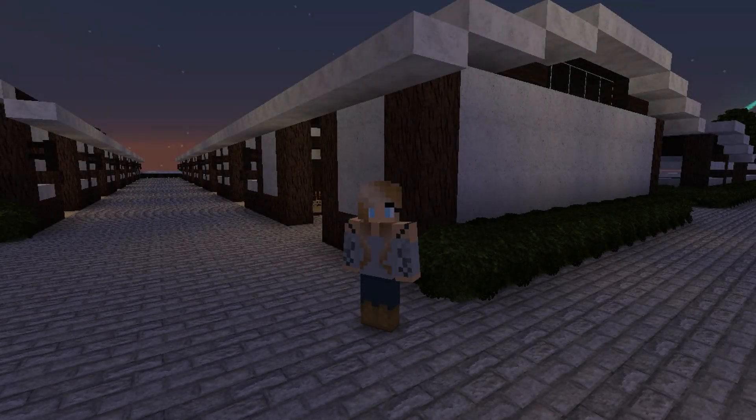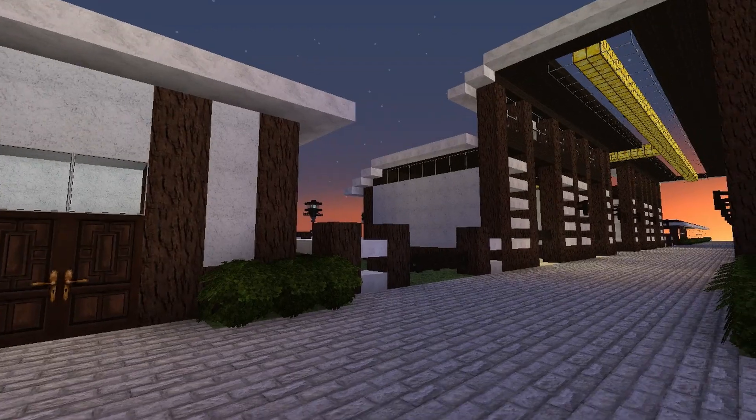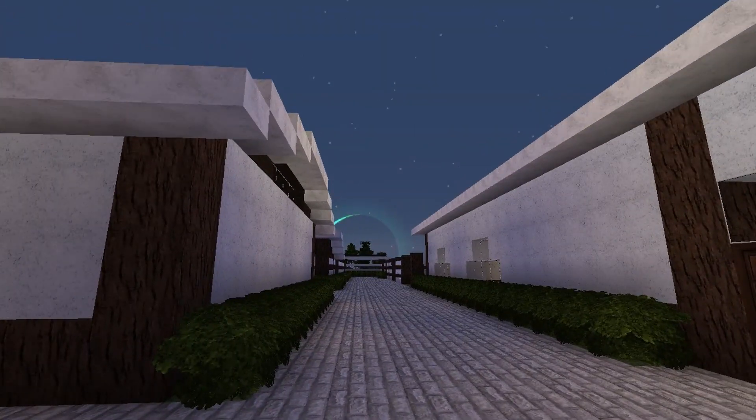Hello everyone! Welcome back! Today I'm going to be moving the horses to the new property. I'm here right now, it's quite early, and I have everything mostly set up.